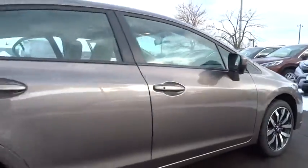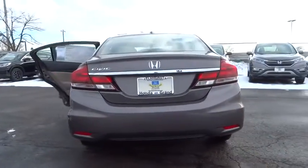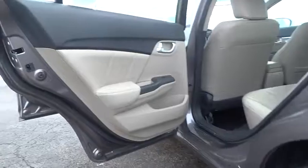Leather-wrapped steering wheel, moonroof, adjustable steering wheel, power steering, driver airbag, keyless start, four-wheel disc brakes, cruise control, floor mats, aluminum wheels, rear defrost, FWD.